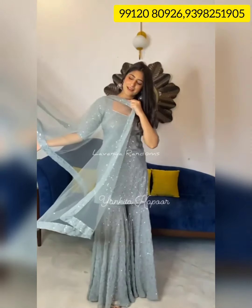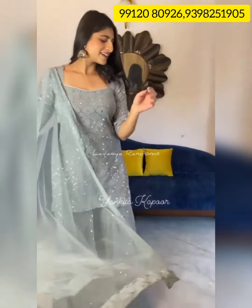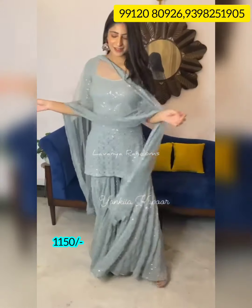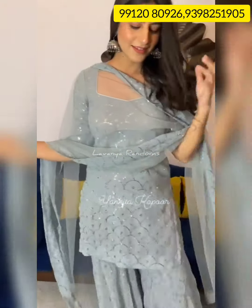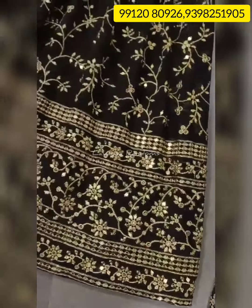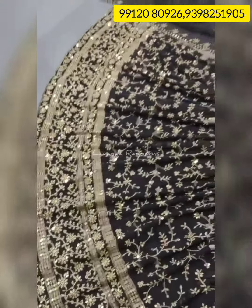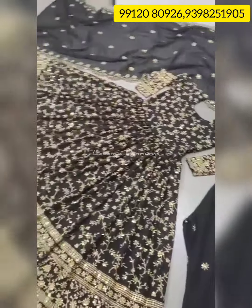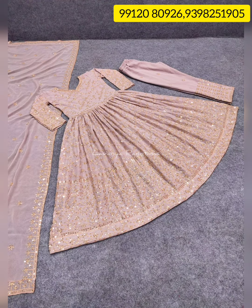I'm going to show you a model and a sample video. Light grey shade with all-over sequence work and self-color beads. Next model: long frock with heavy embroidery sequence work — a 3-piece set with pant and long frock. This color is blue.